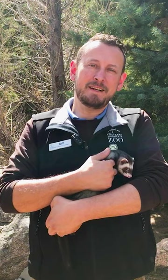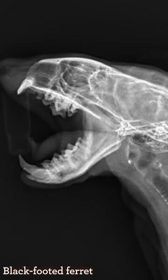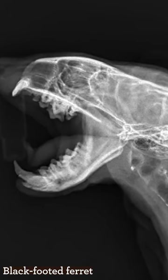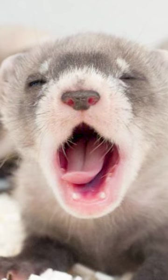Black-footed ferrets are nocturnal, whereas domestic ferrets are crepuscular, or active at dawn and dusk. Black-footed ferrets, due to eating larger prey, have bigger canines versus the domestic ferret. Because black-footed ferrets eat large prey, they have a large range of motion in their jaw.